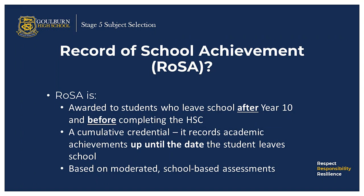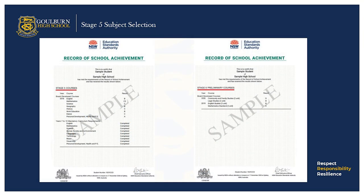A record of school achievement, ROSA, is a cumulative credential certificate which contains a student's record of academic achievement up until the date they leave school. ROSA is awarded to students who leave school after year 10 and before completing the HSC. It records academic achievements up until the date the student leaves school and is based on moderated school-based assessments. All year 10 and 11 students will be able to access their results electronically on Students Online. Here you can see a record of school achievement example.